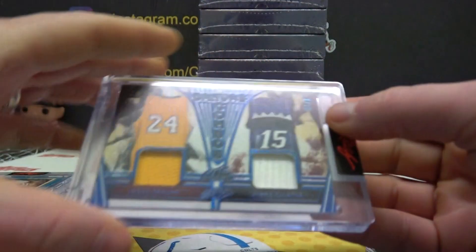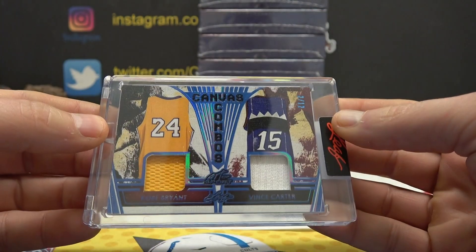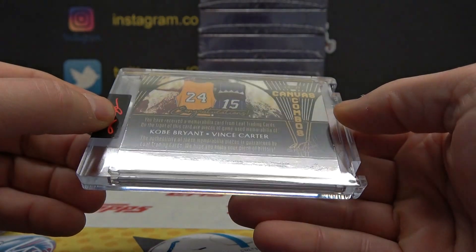Some nice jerseys here — Kobe Bryant and Vince Carter, two of 12. Canvas combos.